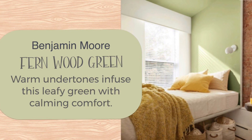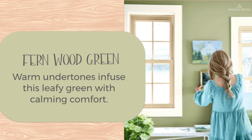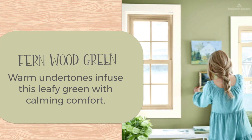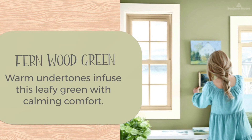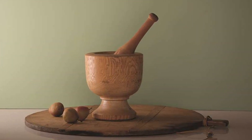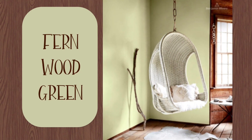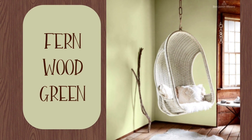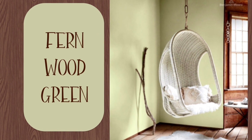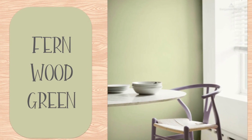This reminds me of a Martha Stewart palette. A lot of the greens in the 2022 selections do. Benjamin Moore describes Fernwood Green as having warm undertones that infuse this leafy green with calming comfort. Names of colors and sometimes their descriptions really get me and draw me into a choice, and I really shouldn't let myself do that — and I would say please don't do it for your own purposes either.